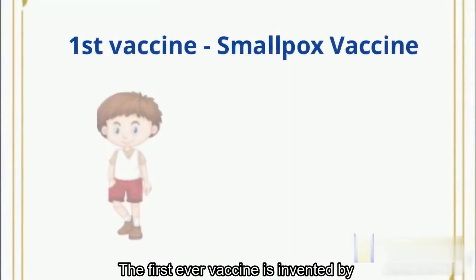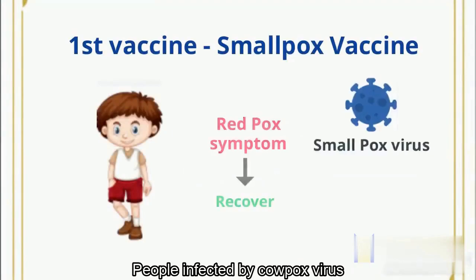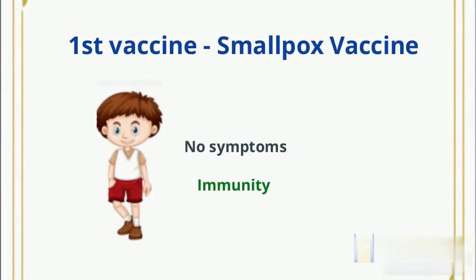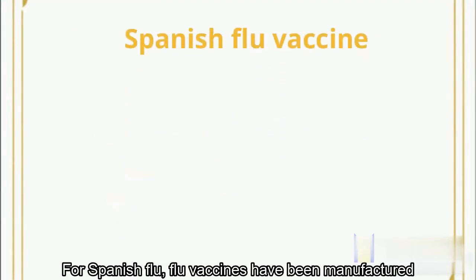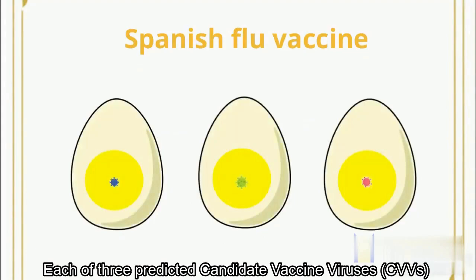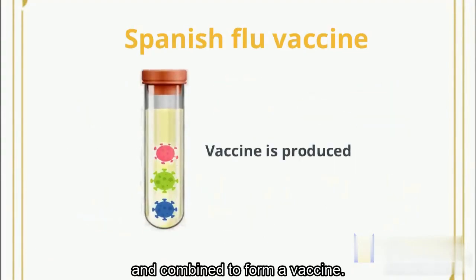The first ever vaccine was invented by using cowpox virus to make a smallpox vaccine. People infected by cowpox virus will gain immunity against smallpox infections. For Spanish flu, flu vaccines have been manufactured using fertilized chicken eggs. Each of three predicted candidate vaccine viruses grows in a separate egg and is combined to form a vaccine.